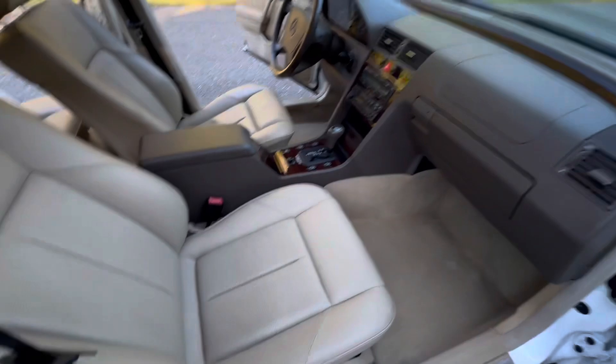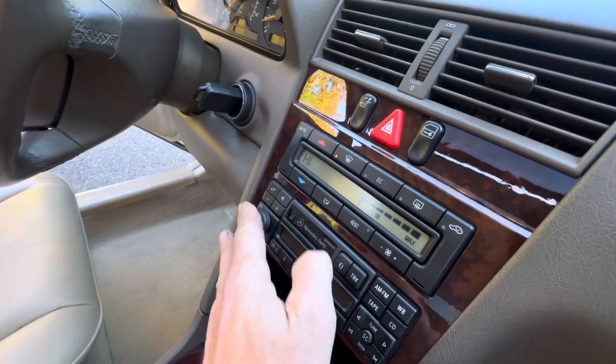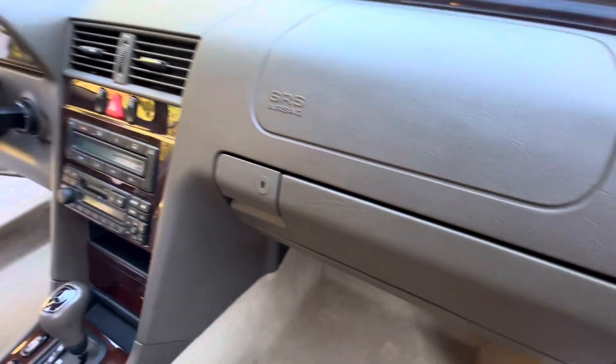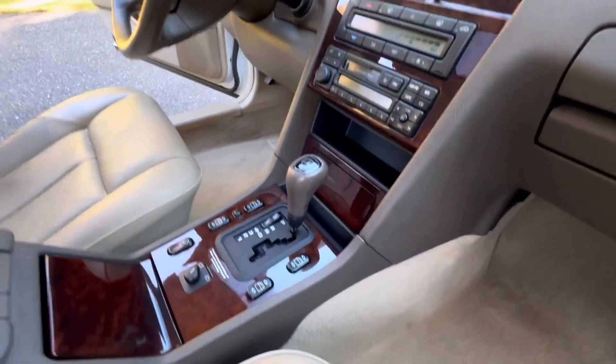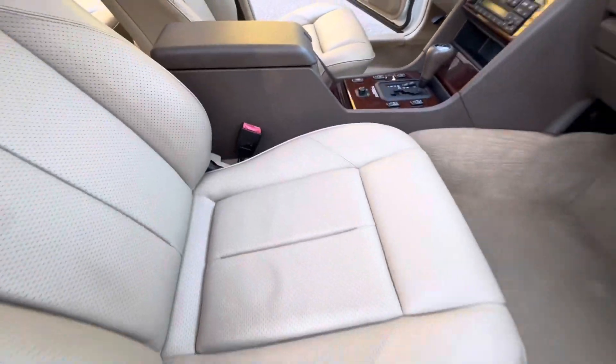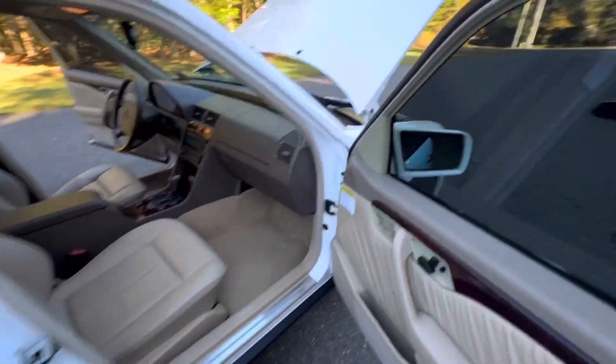The interior is absolutely immaculate — no dash cracks, no cracks around the airbag, which is very common just from UV exposure. This car has parchment leather, and the leather is absolutely pristine.